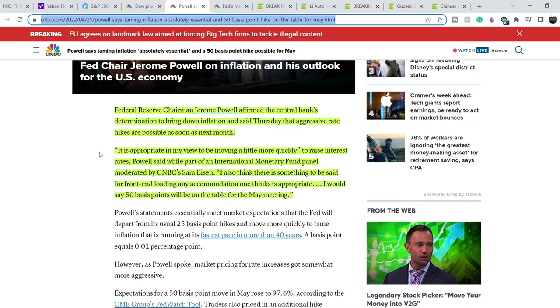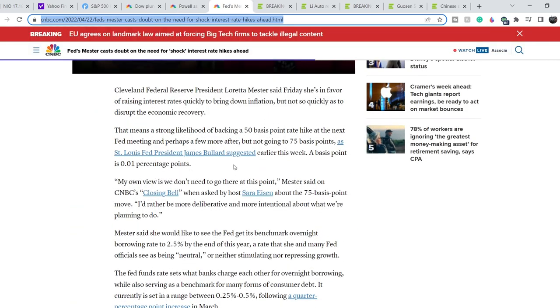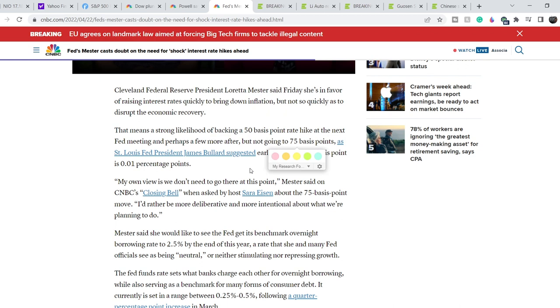Federal Reserve Chairman Jerome Powell affirmed the central bank's determination to bring down inflation and said Thursday that aggressive rate hikes are possible as soon as next month. Powell said it's appropriate to be moving more quickly to raise interest rates and that there is something to be said for front-end loading. He stated that 50 basis points will be on the table for the May meeting. Some Fed members want to raise rates by 75 basis points, and because of this uncertainty we will see massive volatility until the Fed meeting on May 3rd and 4th.